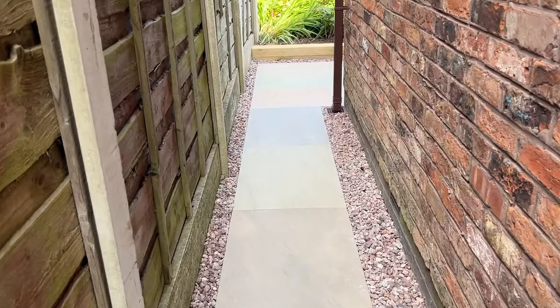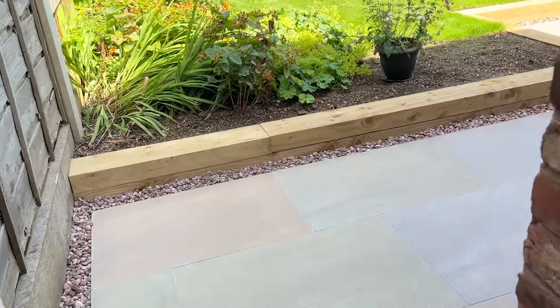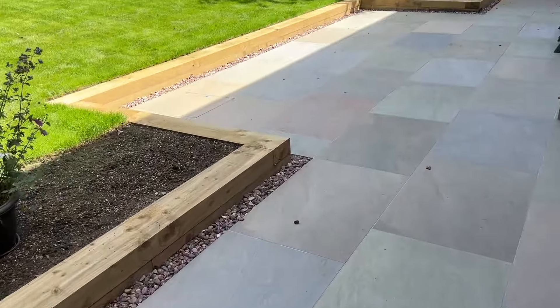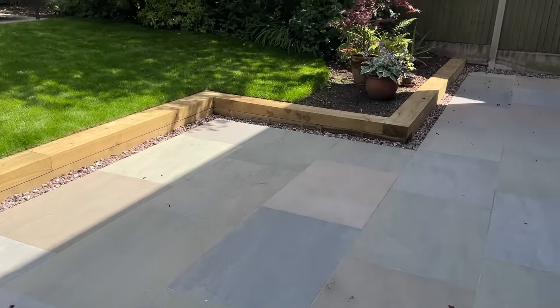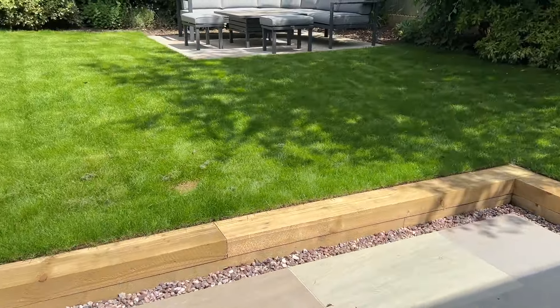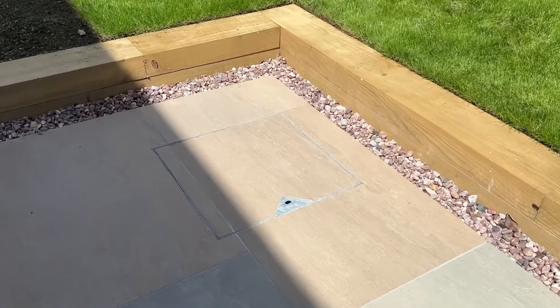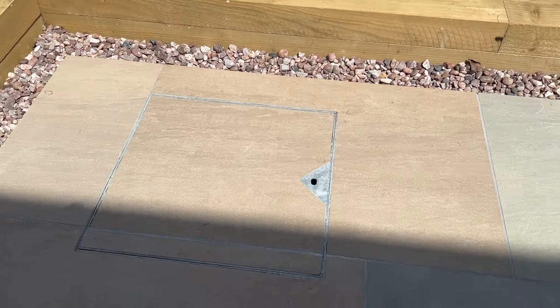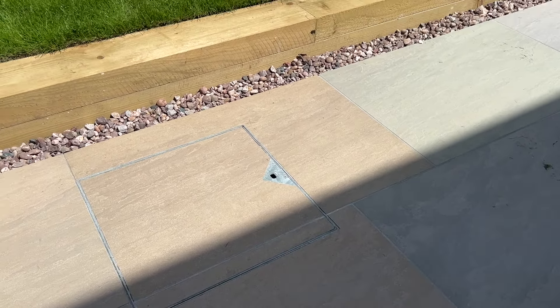So we've got the finished garden here over in Wilmslow. A little porcelain paving in a raj green colour. We've got a sleeper retaining wall so the lawn's more level. We've got a recessed manhole cover, which is blended into the paving as best as we can do.